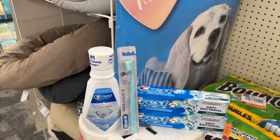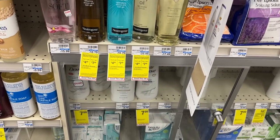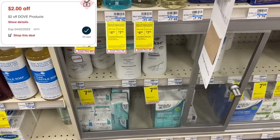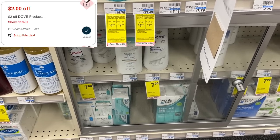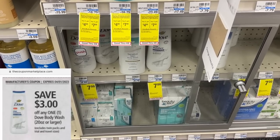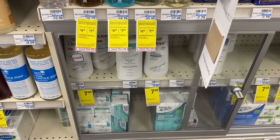Last week CVS sent out a $2 Dove coupon to select accounts. That $2 coupon works really well on the Dove this week. If you have it, the body wash is $7 on sale — use that $2 CVS coupon plus the $3 manufacturer coupon, and you can grab a bottle of Dove for only $2 this week.